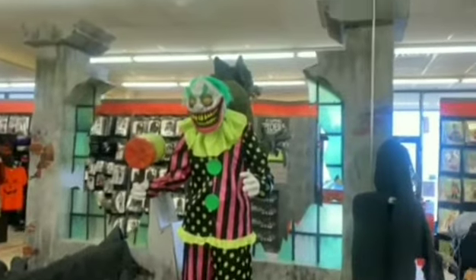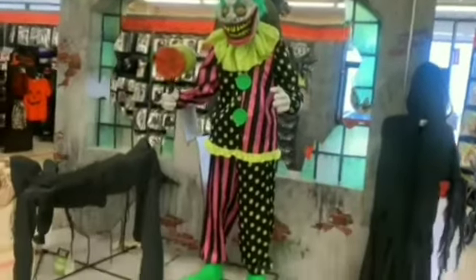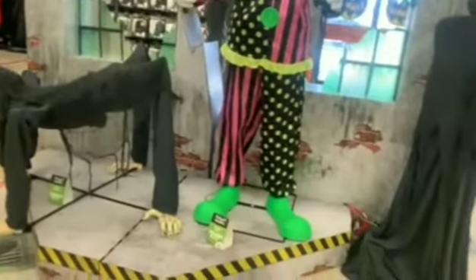They had a very small selection of Killer Klowns from Outer Space — a few costumes left and one or two masks and I think a hat. They also had this really cool clown animatronic and we're going to set it off right now.